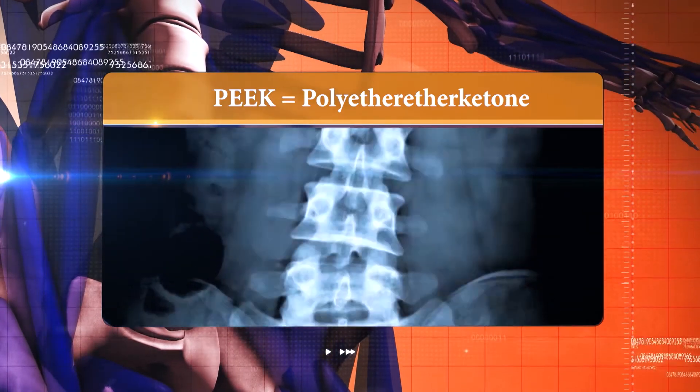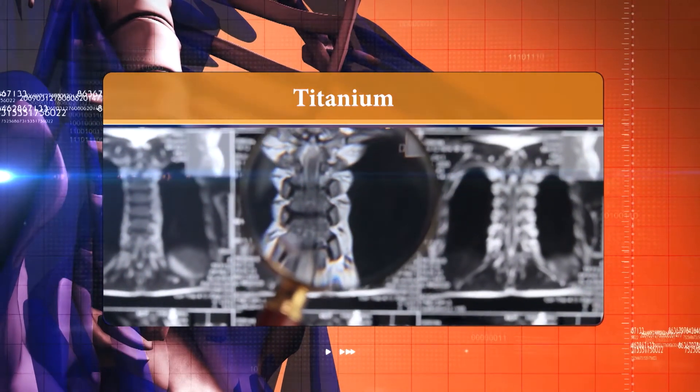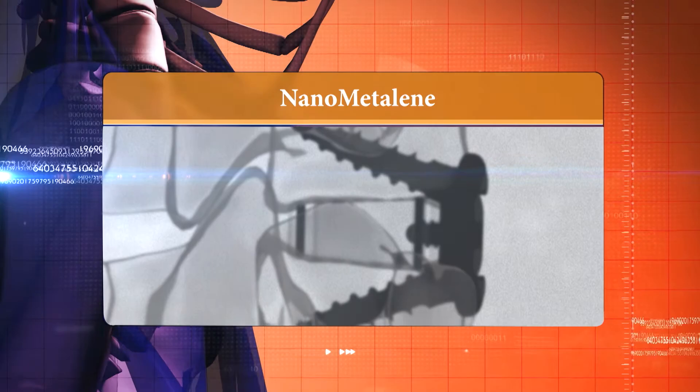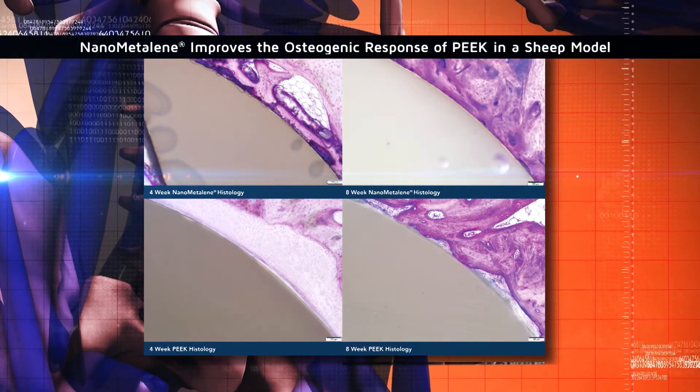Traditionally in spinal fusions, surgeons like Dr. Islak use implants made of PEEK — a material that is see-through on x-rays — or titanium, but each had limitations until C-Spine married the two and created Nanometalene. That marriage of titanium and plastic, applied in the form of Nanometalene, gives us the best of both worlds. We get the x-ray appearance that allows us to follow patients through radiographs and demonstrate that fusion is occurring successfully from one bone to the other. It also has the right mechanical properties to sit between the bones without causing mechanical problems like pistoning into the surrounding bone, and it has the benefit of titanium in attracting bone cells and facilitating fusion through and around the cage.